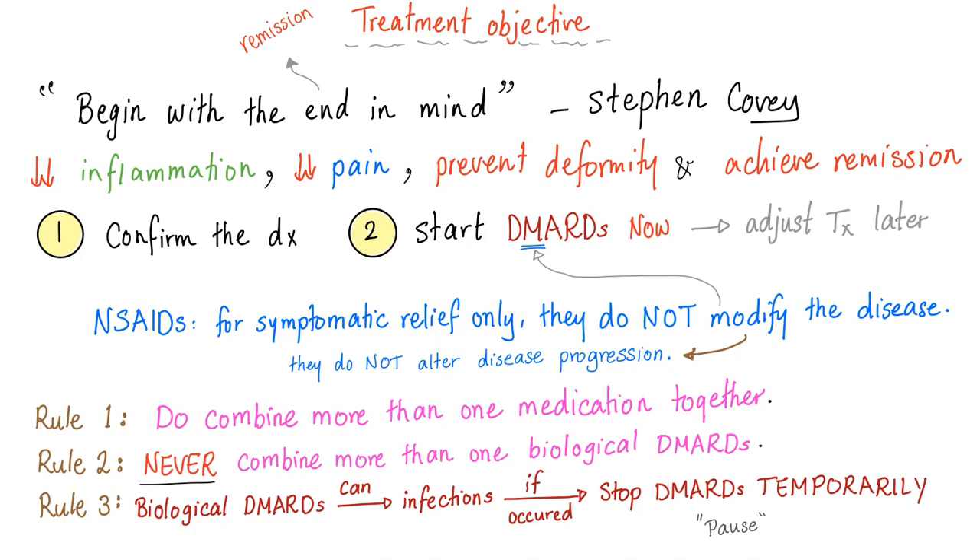Treatment objective for rheumatoid — begin with the end in mind. The end is to decrease inflammation, decrease pain, prevent deformity, and achieve remission. You confirm the diagnosis first, then you start with a DMARD right now. You later adjust as needed, because you want to achieve remission before it's too late.